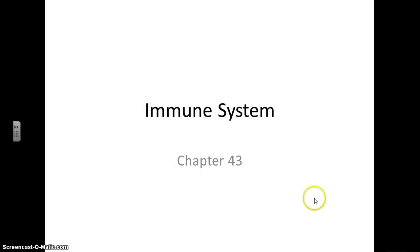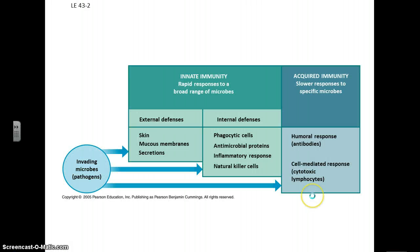Now we're going to talk about the immune system, and we'll see that it consists of several parts: what's called our innate immunity, an immunity that's always there and always ready to respond, and an acquired immunity that takes time and is something that builds up.